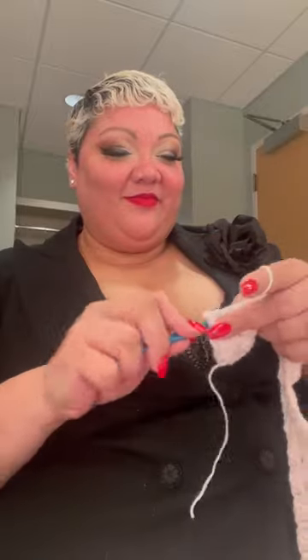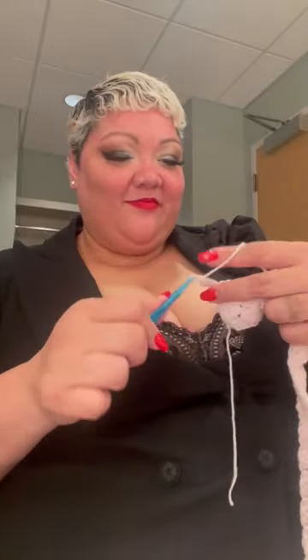Ooh, what is this pink concoction? That looks lacy. Single crochet, double crochet, double crochet, single crochet.